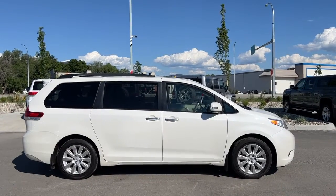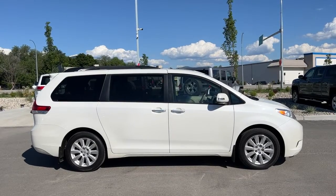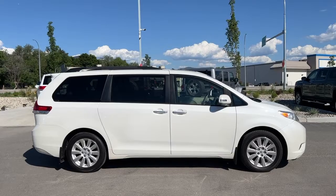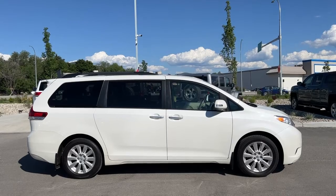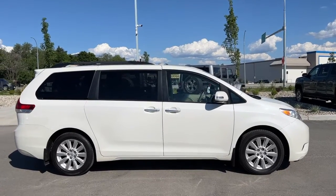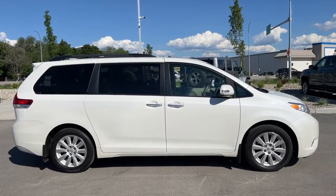Welcome to a video walk around from Kelowna Toyota. We are located at 1624 Cary Road in Kelowna, BC, Canada, right here in the heart of the Okanagan. Today we're going to check out this beautiful 2014 Toyota Sienna Limited. This is an all-wheel drive and power comes from a 3.5 litre V6 engine mounted to an automatic transmission, riding on 18-inch alloy wheels.